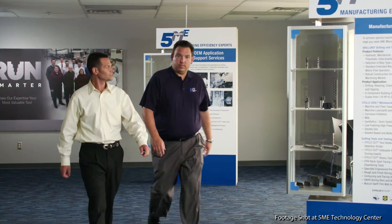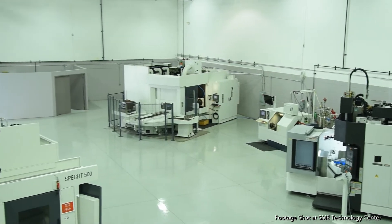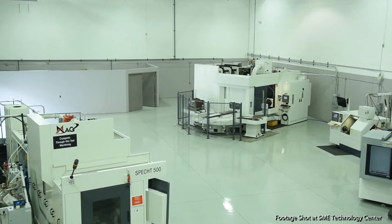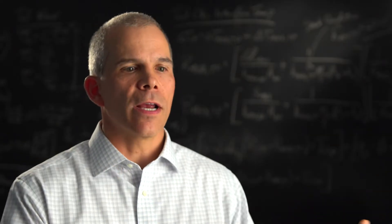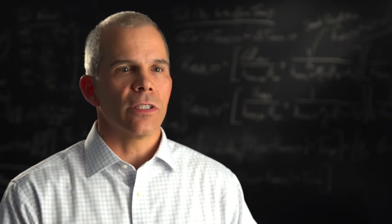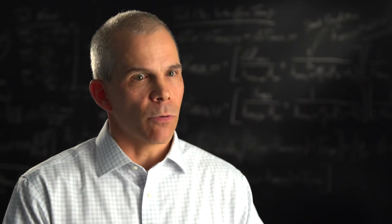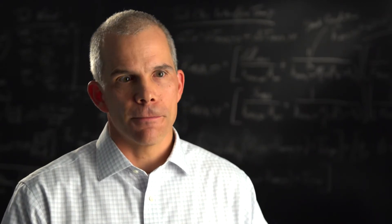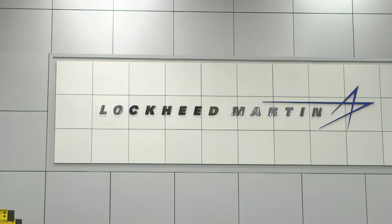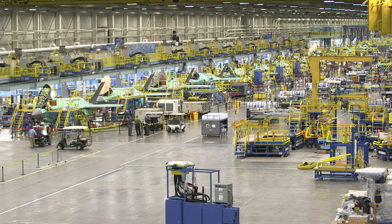5ME purchased the patents from CRIARI, so they own the technology. They can put it on any machine anywhere. They're working with some of the major players in the machining industry to bring a broader base of available tooling, so people like Lockheed Martin can implement it broadly throughout their manufacturing base. Lockheed Martin is using the technology to really drive affordability in their F-35 Joint Strike Fighter program by reducing component costs up to 30%.